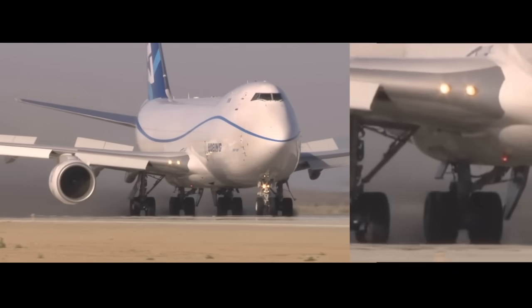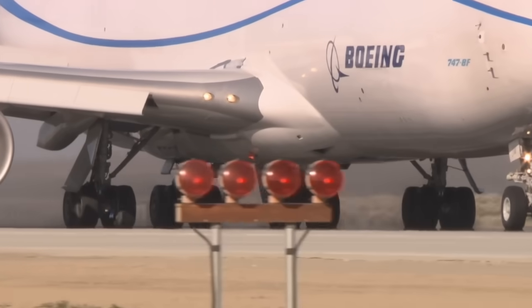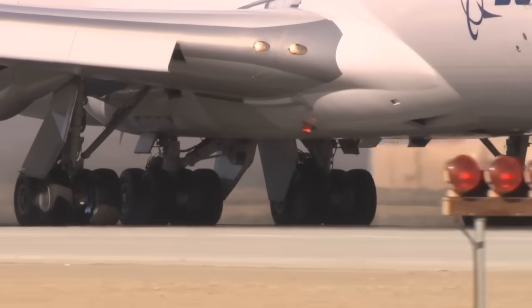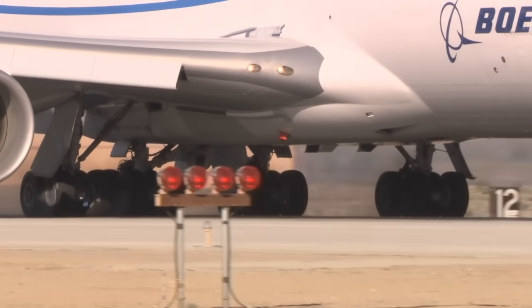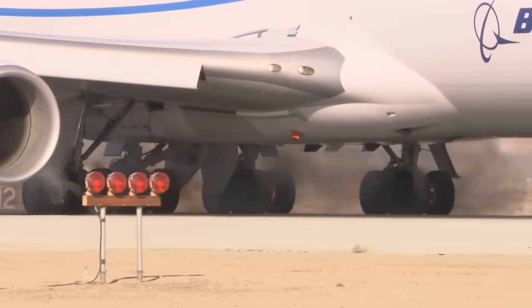The whole intent is to demonstrate that under the worst conditions, you could safely stop the aircraft. The brakes, made by Goodrich, do exactly as they're supposed to. In fact, the 747-8 stops earlier than the team had hoped, beating the target by more than 700 feet, or 200 meters.